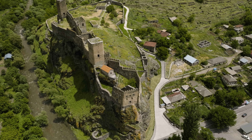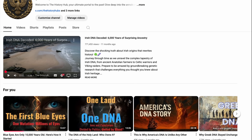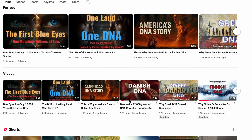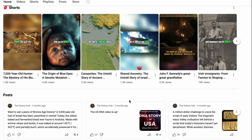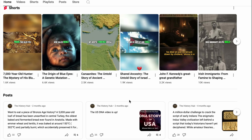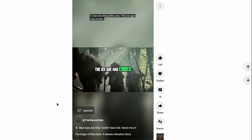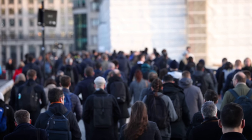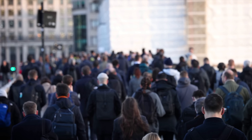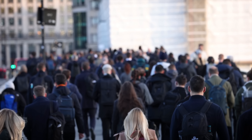Curious about how other rare traits, like blue eyes, first appeared? Or want to explore the DNA journeys of nations across the globe? Visit our channel to watch our videos on the origins of blue eyes and the fascinating genetic histories of different peoples, from Europe to the Middle East and beyond. Don't forget to like, subscribe, and tell us in the comments if you have green eyes, or if there's another genetic story you'd like to learn about.